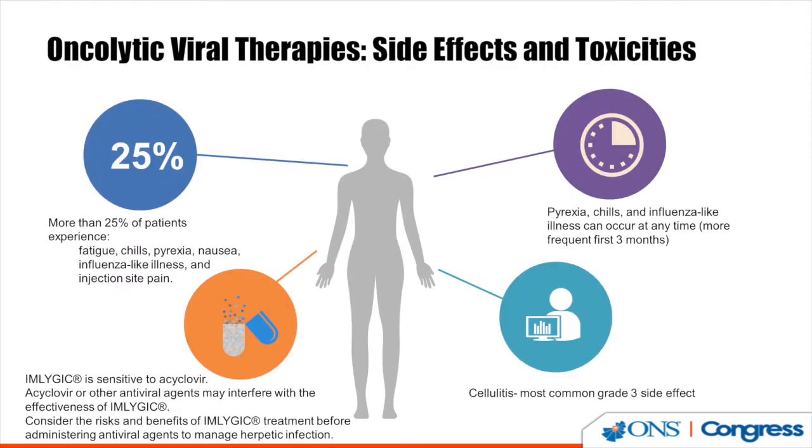Side effects from this therapy are usually mild. Most patients will experience flu-like symptoms — fever, chills, mild nausea, injection site discomfort, and joint pain. This typically resolves within the first 24 to 48 hours and by day five. The other concern is cellulitis at the tumor injection site, which needs to be closely monitored for and addressed early.